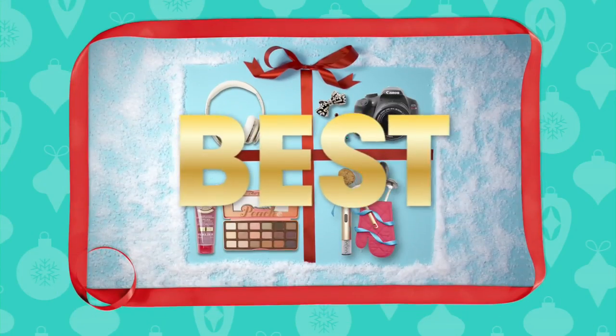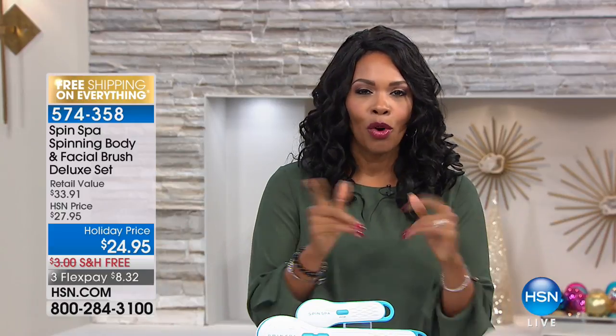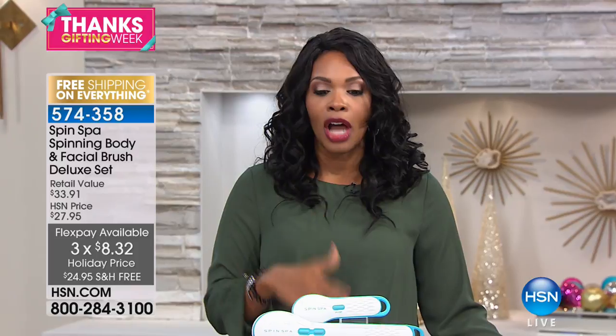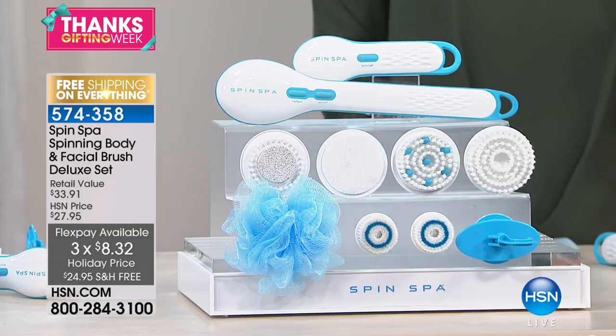We are going to have such a fun hour here at HSN. I'm Tamara Hooks, your host. We have three really cool products coming up: something for your skin from head to toe, something to help you breathe easier and be warmer in your house, and the Veggie Bullet. Everything is on free shipping and flex pay whether you're seeing it on TV or on HSN.com.